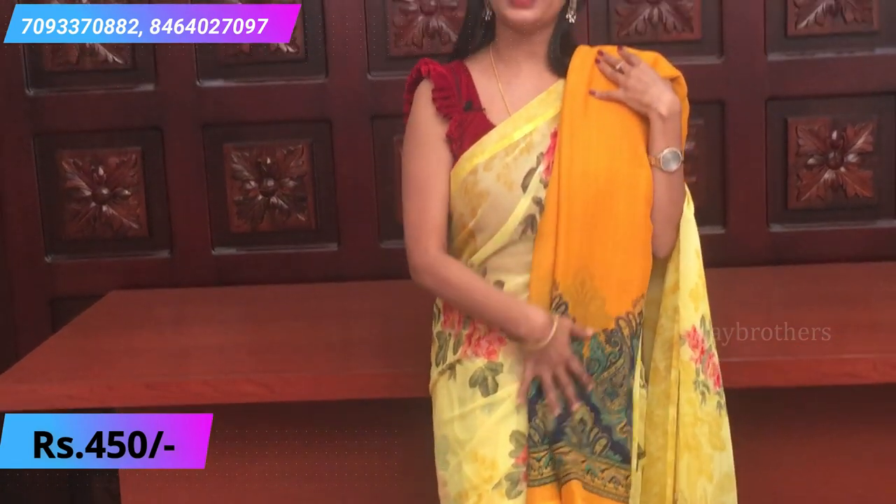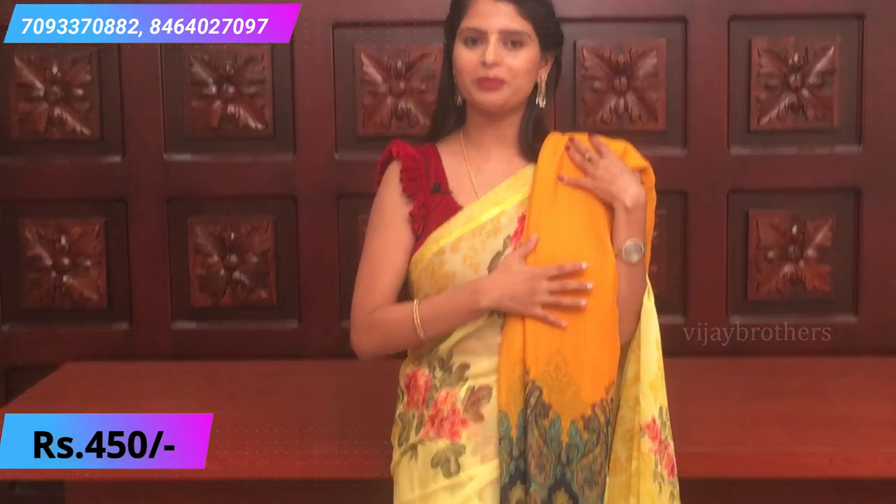This one is yellow — completely the same pattern. Plain borders, and the pallu is also a printed pallu with a self-colored blouse.